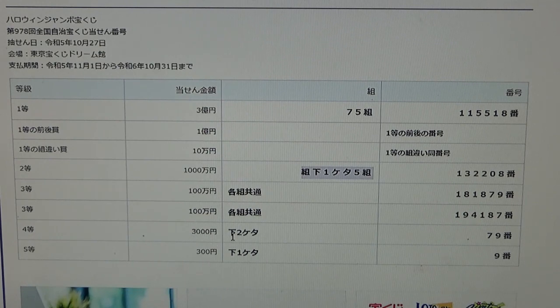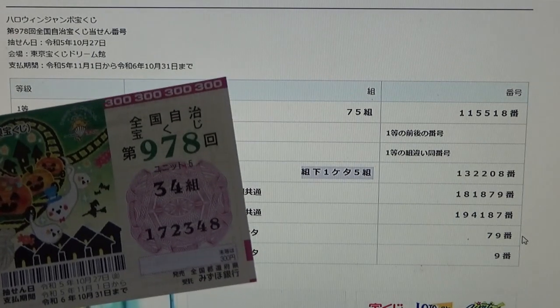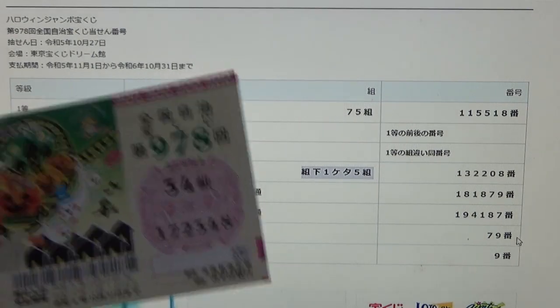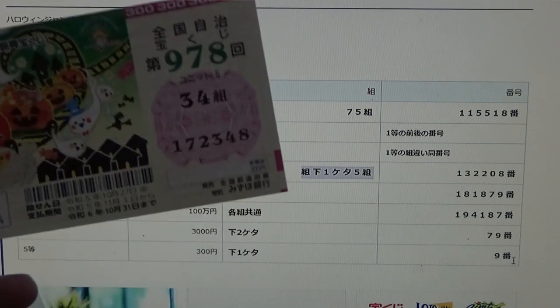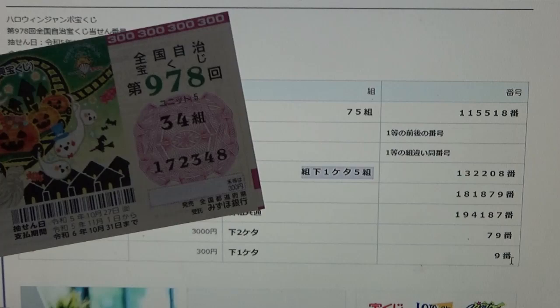To win the fourth prize, Sanzenen En, the last two numbers of your ticket must be 7 9. My numbers are 4 8 — no good. To win the fifth prize, Sanbyakuen En, your last digit must be a 9. I have an 8 — close, but no good.